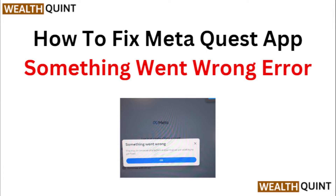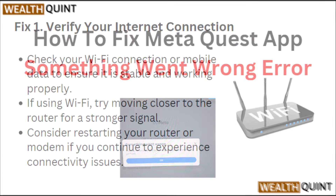Hi everyone, in today's video we will see how to fix the Meta Quest app 'something went wrong' error.